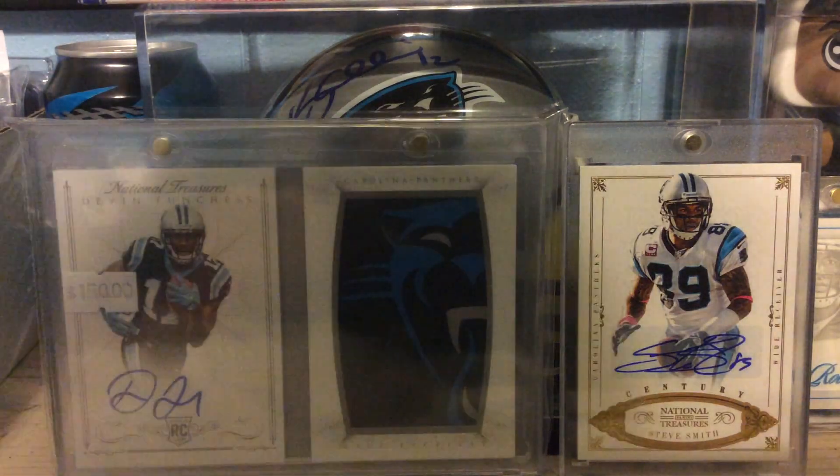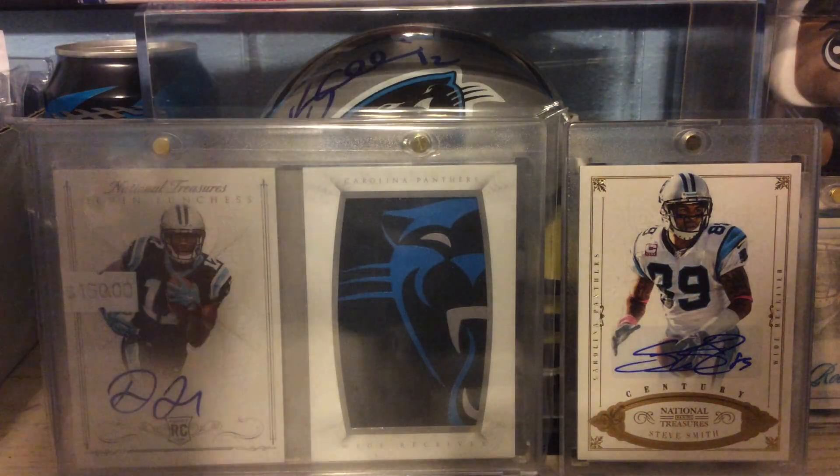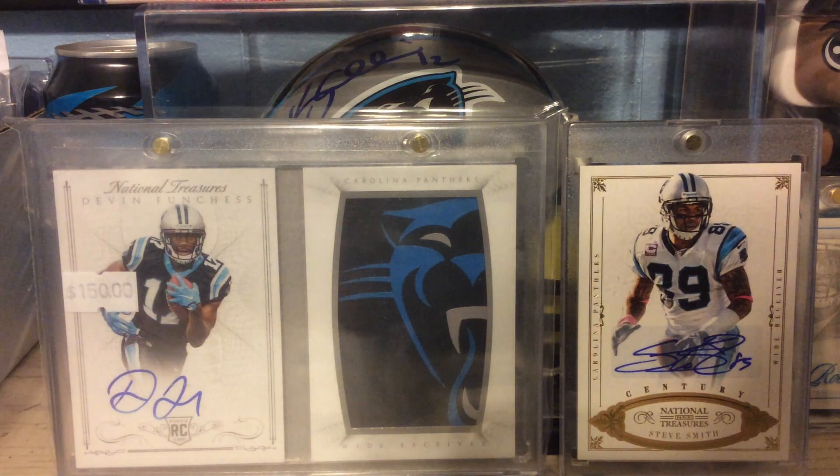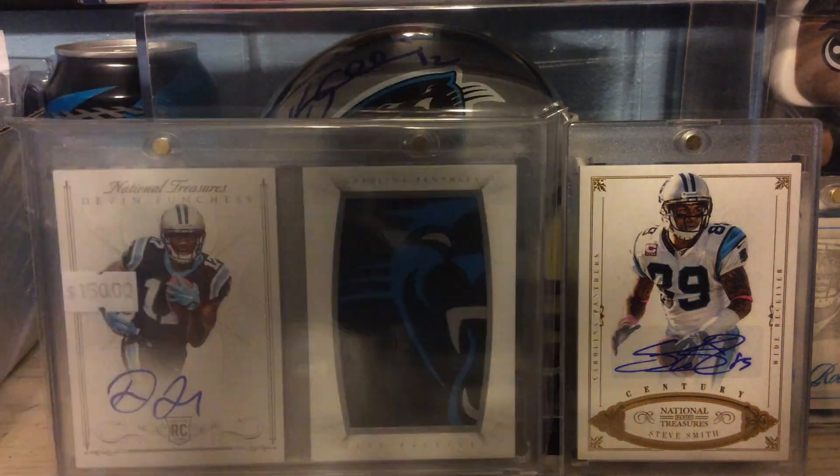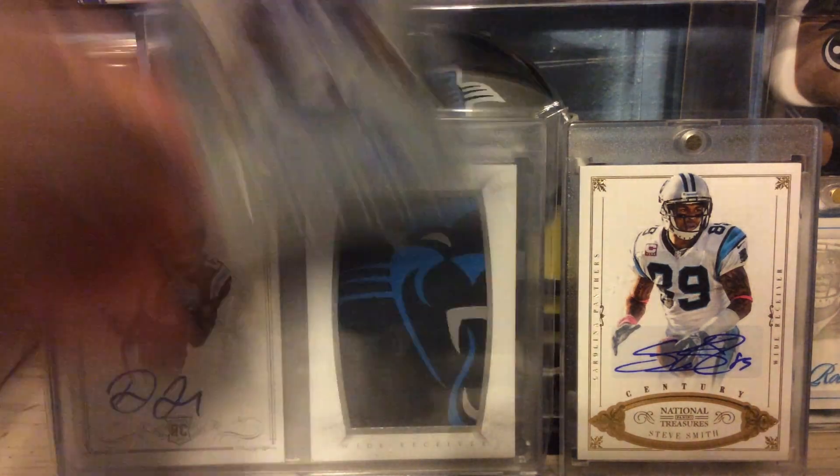These next three are autographs. This first one's Eric Reid, and this one's numbered to 499. These are all actually numbered to 499. We've got the Earl Wolf Rookie Auto and a Matt Elam Rookie Auto.